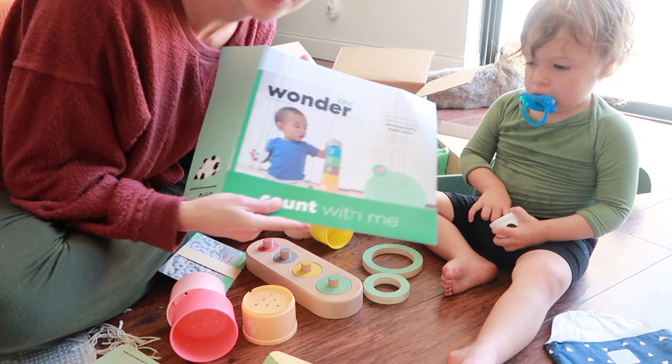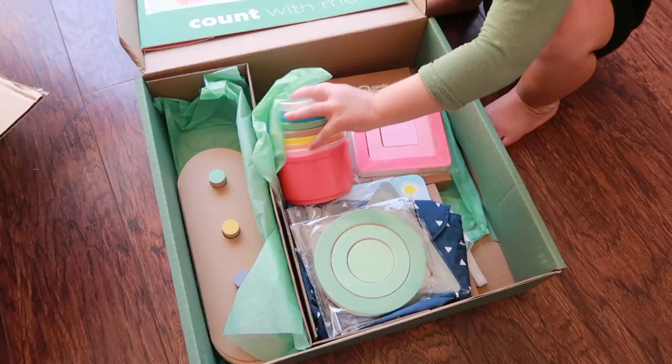Hi guys, Rachel here from the Confused Millennial. Welcome back to my channel. Today I'm going to be reviewing the KiwiCo Panda Crate Count With Me, which comes for ages between 13 and 18 months.